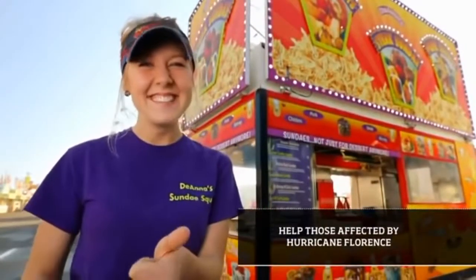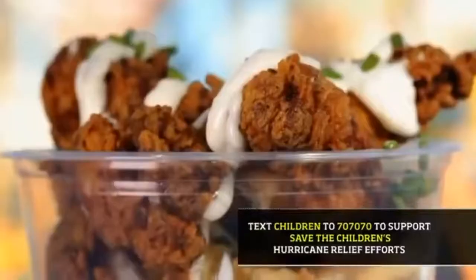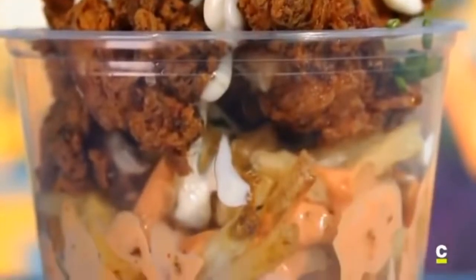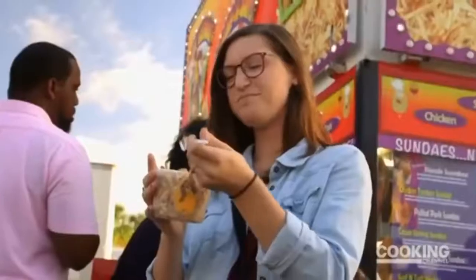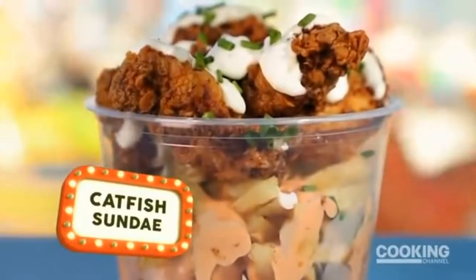Shawna grew up in the business, then married into her competitors. Today, this newlywed is layering her favorite fair fixes and made it easy to eat on the go. It's the Catfish Sundae.